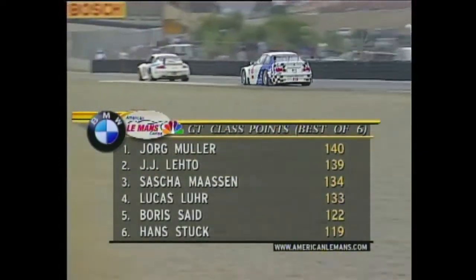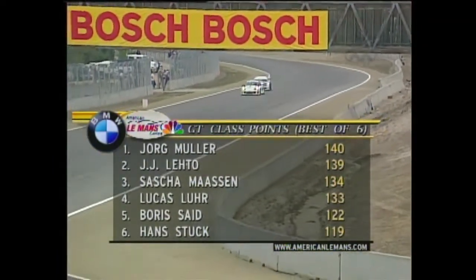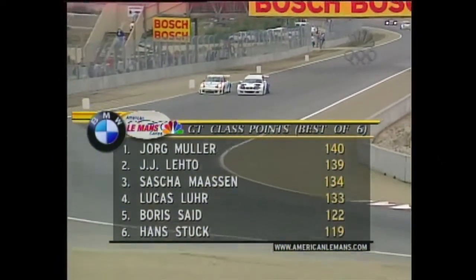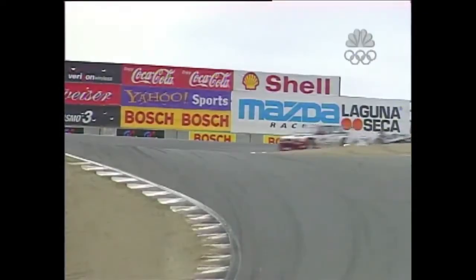Sacha Masson and Lucas Lewer could easily catch up if they have a strong day today. Based on what we've seen, they did have the quickest lap in warm-up, and right now they're losing ground — but who knows, it's a tough place to pass.